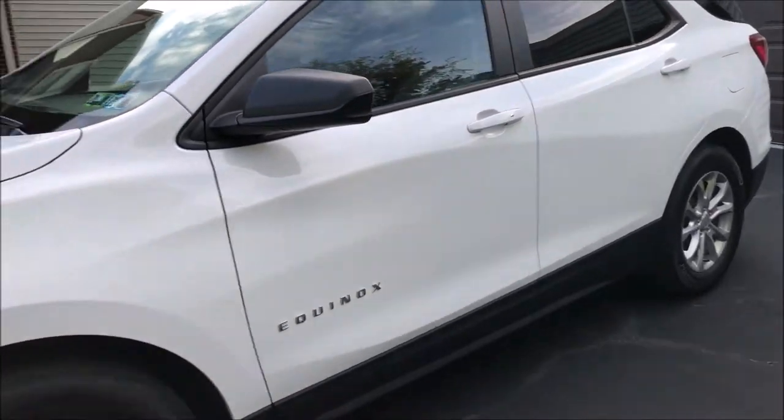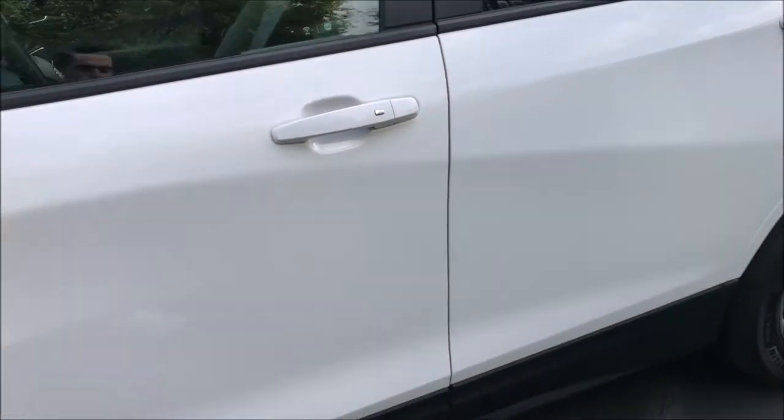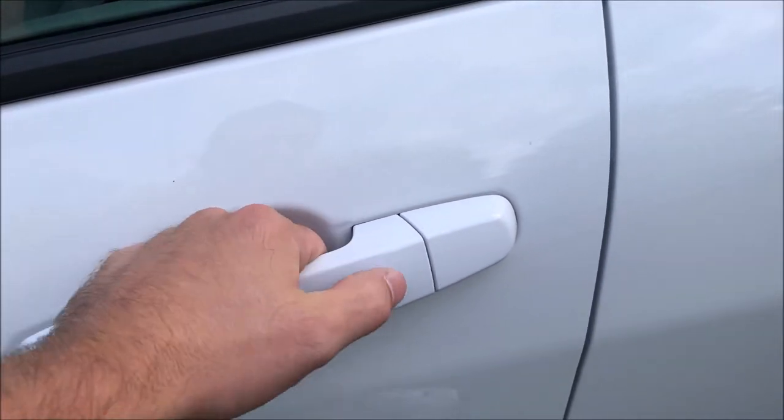Starting on the outside, again, pretty basic in this trim, but pretty decent. It does have keyless entry. So if you have the key with you, you just press this button and it will lock or unlock depending on what it is. The interesting thing is that there's no rod, so you kind of have to know what position it's in, or else pressing the button really won't get you anywhere.